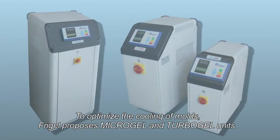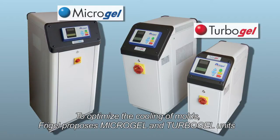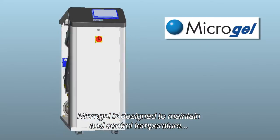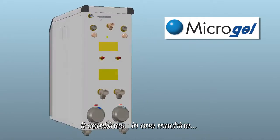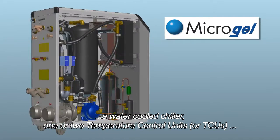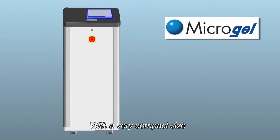To optimize the cooling of molds, FreeGel proposes Microgel and Turbogel units. Microgel is designed to maintain and control temperature, pressure, and flow of water through a mold. It combines, in one machine, a water-cooled chiller, one or two temperature control units (TCUs), and a free cooling valve, with a very compact size.